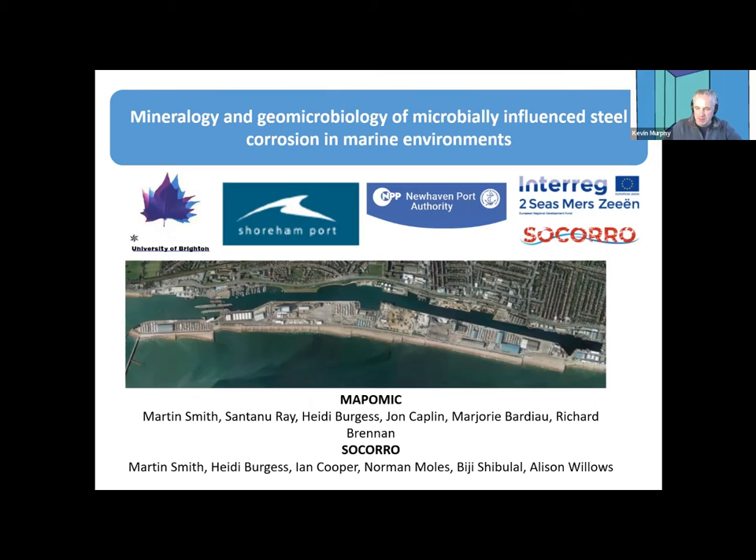Good afternoon, everybody. My name is Kevin Murphy. I work for the Mineralogical Society. What we're attending today is an open geoscience talk of the Applied Mineralogy Group. We have apologies from Alicia and from Imer, the treasurer and the chair of the group respectively, who were unable to join us today. So you're left with me to do this introduction. This is a series of talks that the group has been running over the past several months, and Martin Smith at Brighton has kindly agreed to give us this talk.